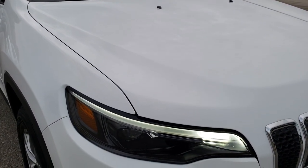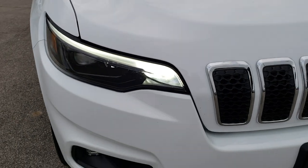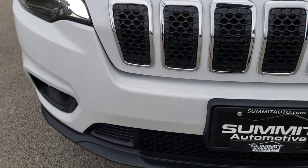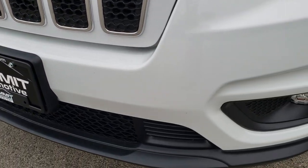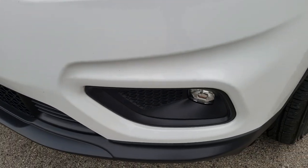This vehicle has the 2 liter turbocharged 4 cylinder motor which pumps out 270 horsepower. From this HD video you will be able to tell that this Jeep is extremely clean all the way around.